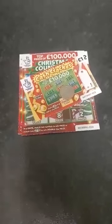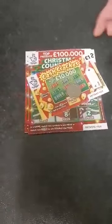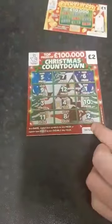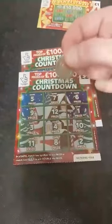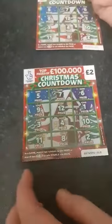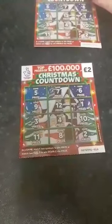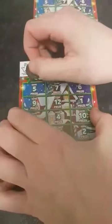Hi everyone, scratch time! Got a few scratches to do today. We've got the Cash Cracker, we've got the Christmas Countdown, and the other Christmas Countdown — so I've got two of them to do today. I'm going to use a 20 pence coin. We'll start with the Christmas Countdown. We've got to match two symbols to win the prize, or match two doubles to win double the prize. Let's see if we can get a win today.